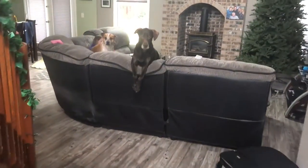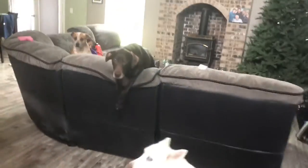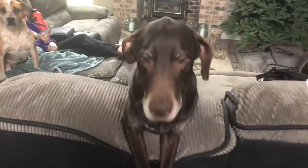Awesome! My package is here. Whatever could it be? Let's go see!